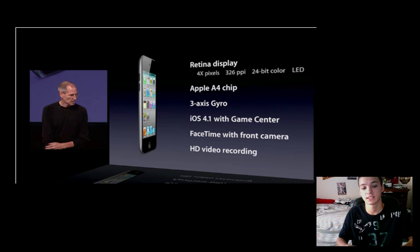You can also edit videos — since it shoots in HD, you can edit your HD videos right on the iPod Touch and upload it to YouTube right from there. With the iMovie app you can buy that as well, just like on the iPhone 4.